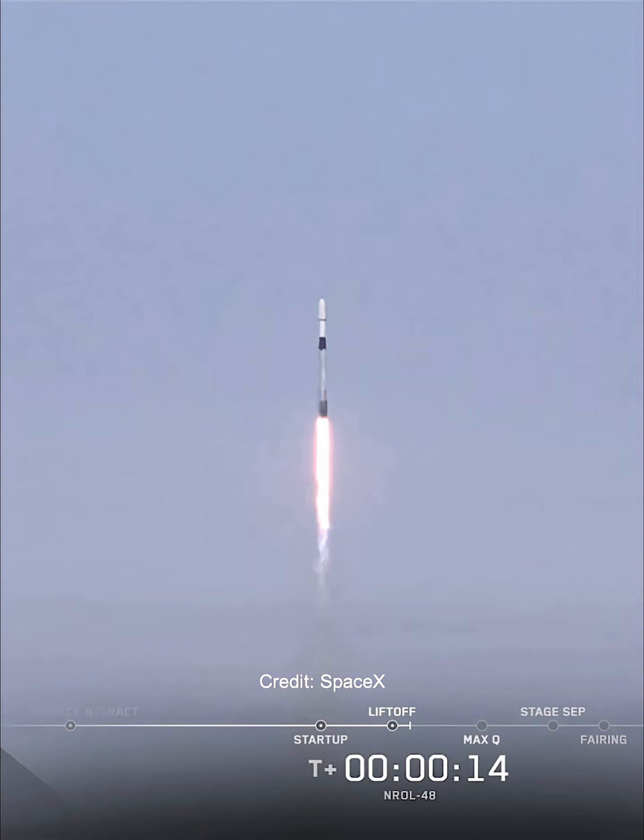Vehicle is pitching downrange. M1D chamber pressures are nominal.